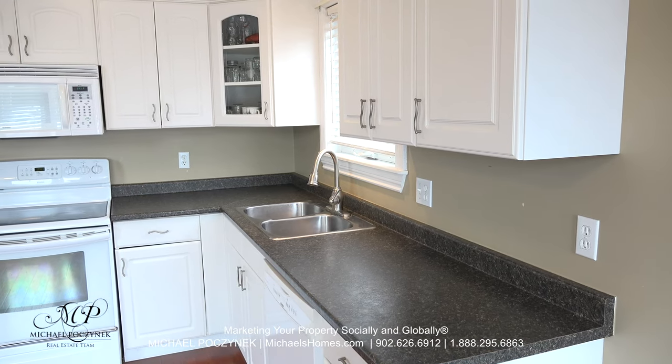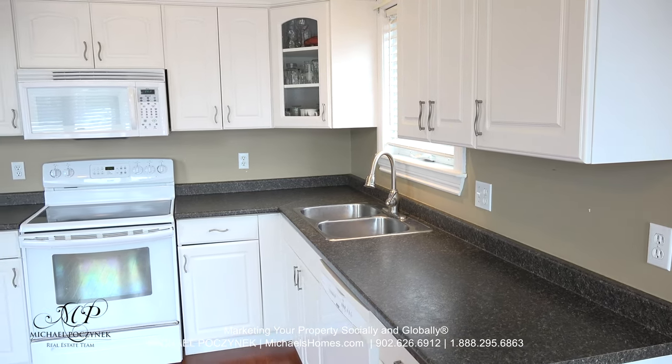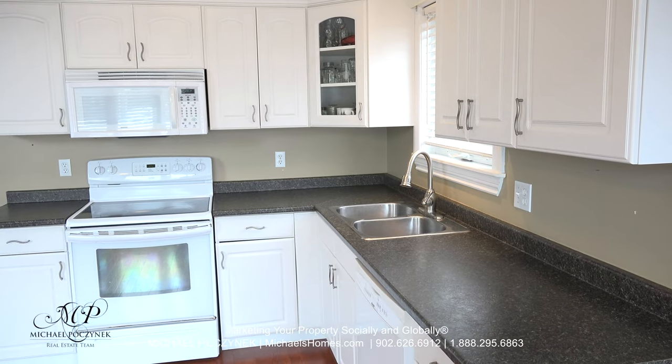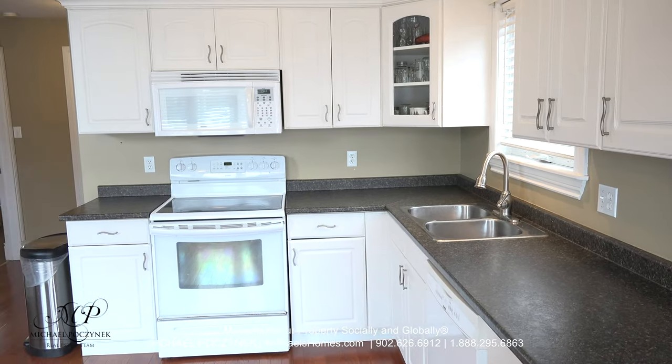Passing over the rather large front deck, which is right across the street from a beautiful sandy beach, we come through the front entrance here and we're greeted with a large surround kitchen.